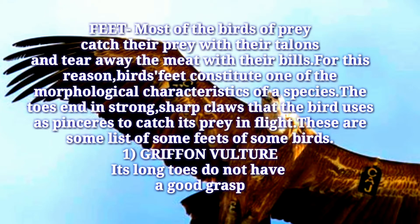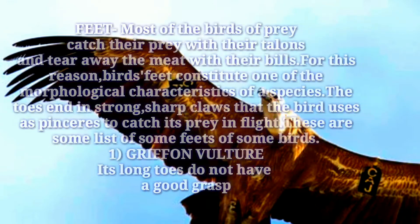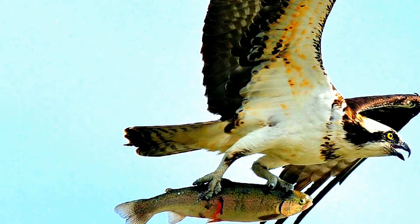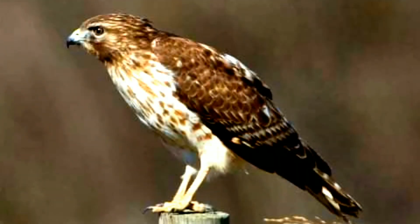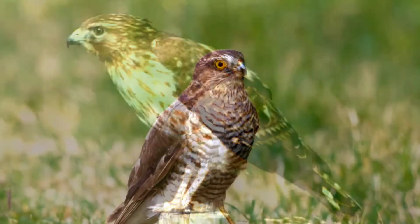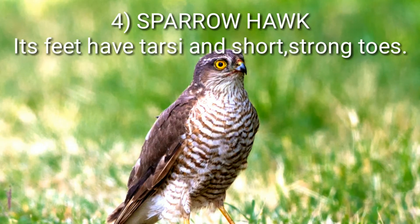1. Gryphon vulture: Its long toes do not have a good grasp. 2. Fish hawk: Its toes have rough scales like barbs, which help it to catch and hold onto fish. 3. Goshawk: It has calluses at the tips of its toes. 4. Sparrow hawk: Its feet have tarsi and short strong toes.